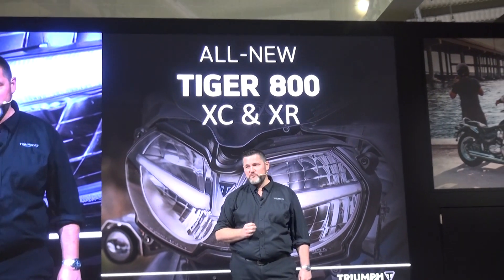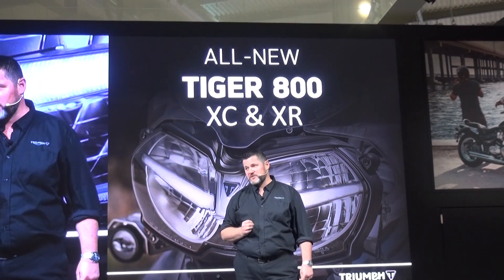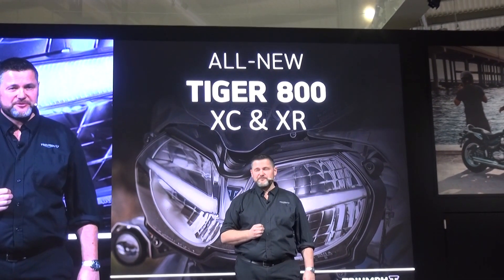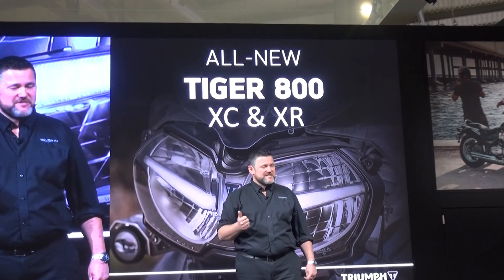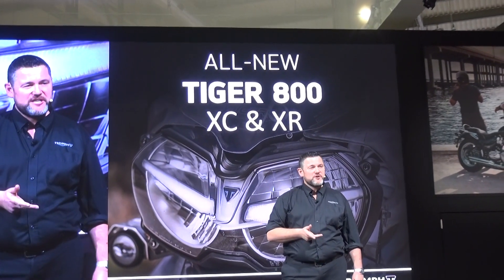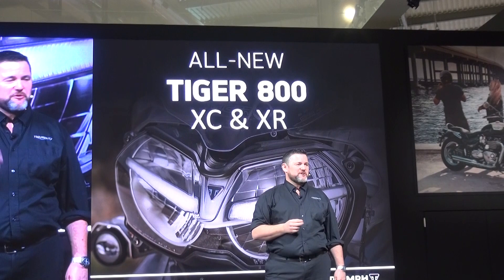The Tiger 800 was launched in 2010 with more than 68,000 sold to date, and this is one of our most loved motorcycles. Why? Because of its easy handling, its flexible triple engine, its brilliant accessibility, but most of all, it's got real character.